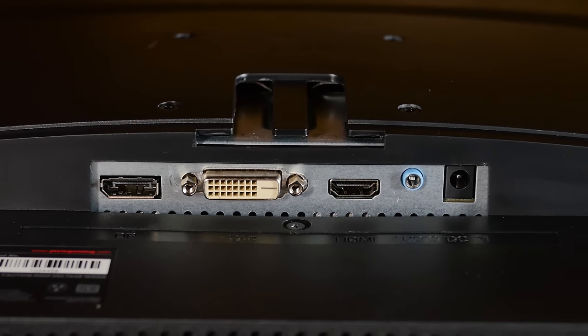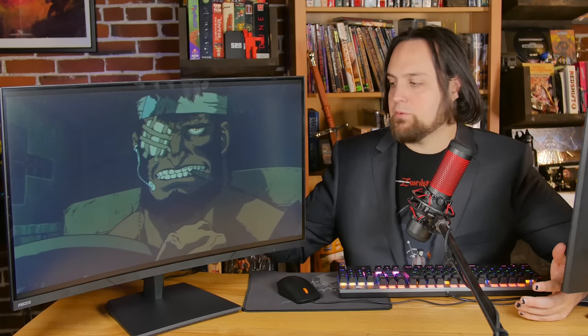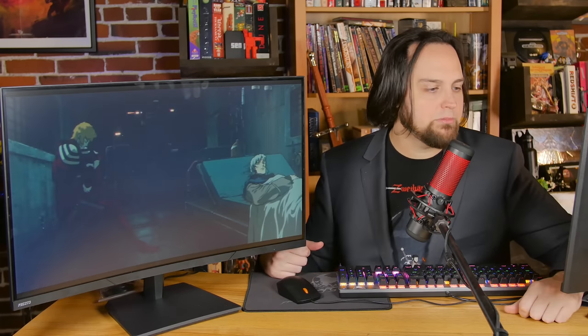As far as inputs and outputs go, we have DisplayPort 1.2, which gives you the full 144Hz, and HDMI 1.4, which only gives you 120Hz — so use DisplayPort if you want to take advantage of the higher refresh rate. They also included a DisplayPort cable in the box, so you don't have to run out and buy one.